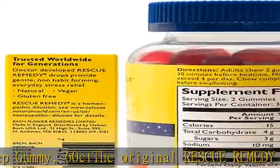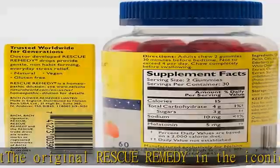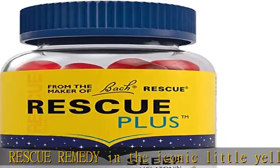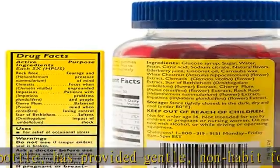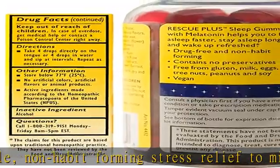Natural Strawberry Flavored Rescue Plus Sleep Gummies are a vegan, drug-free sleep aid and dietary supplement with 2.5mg of melatonin to help you fall asleep faster, stay asleep longer, and wake refreshed. Chew 2 gummies 30 minutes before bed to help you get a good night's sleep. Check the description to get this product today at the best price.